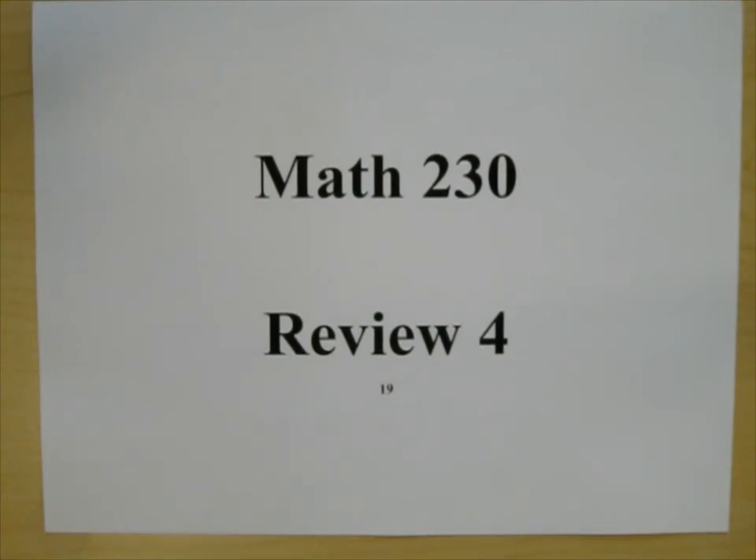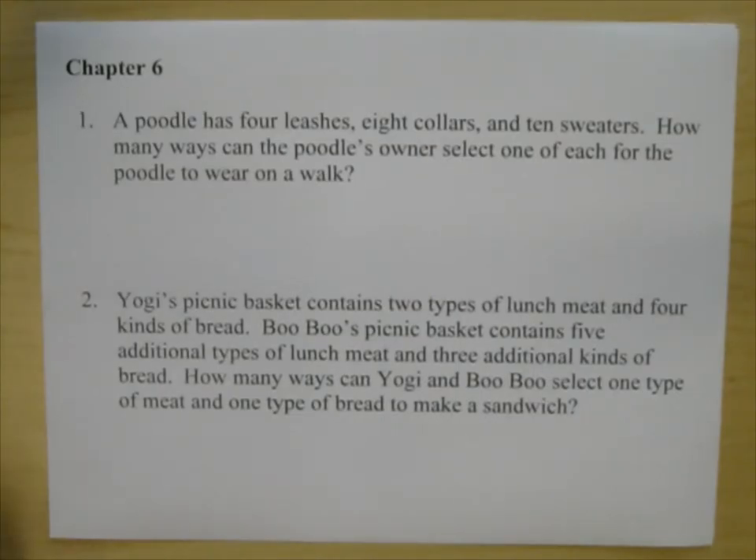Math 230, Cuesta College. I'm Joe Vasta and this is the review for exam four. We'll call this review four. I'm going to work out some review exercises from chapter six. If you have not done them, you might want to pause the video to see if you can do those chapter six problems. Let's get going.